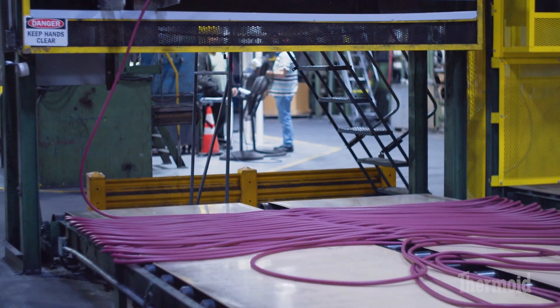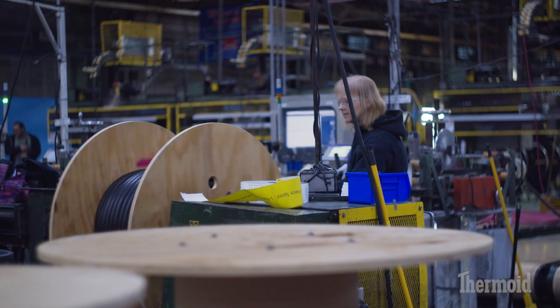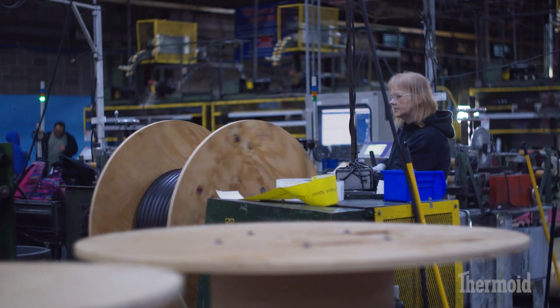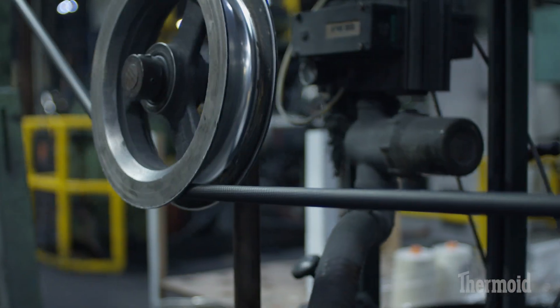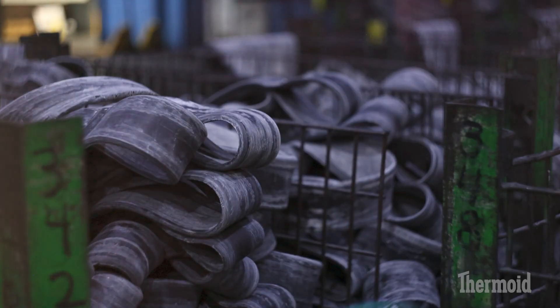I'm a spooler. We spool anywhere between 3,000 feet of hose on the spool down to 250 feet. I've reeled, I've worked in extrusion, making the hose, making the compound.